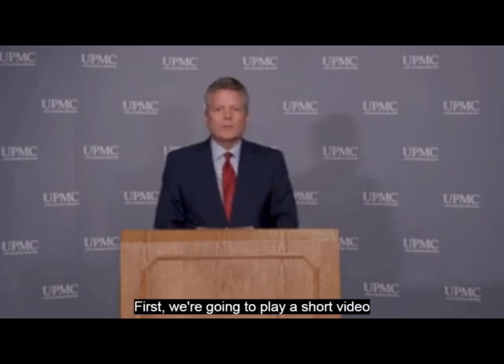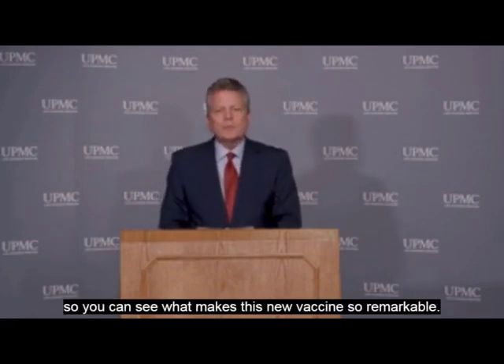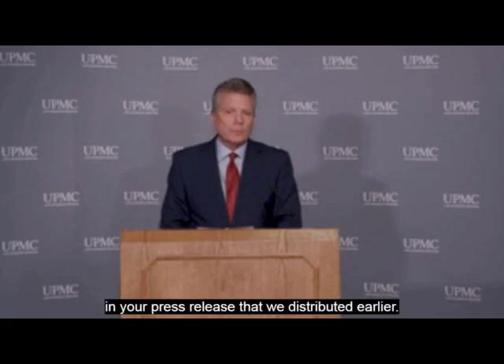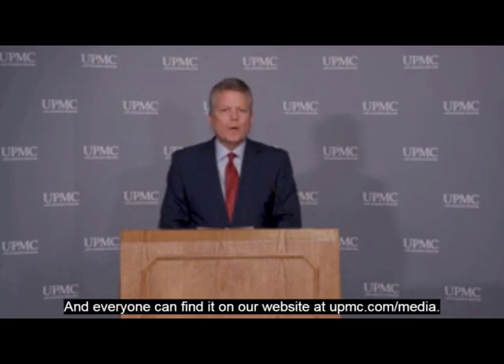First, we're going to play a short video so you can see what makes this new vaccine so remarkable. Members of the media, there is a link to a high quality version of this video in your press release that we distributed earlier. And everyone can find it on our website at upmc.com/media.